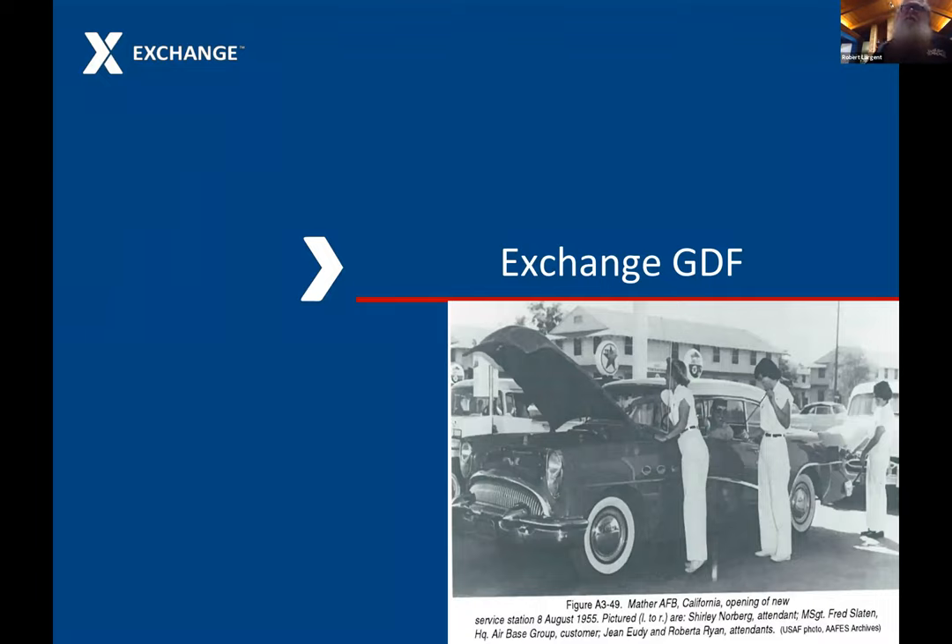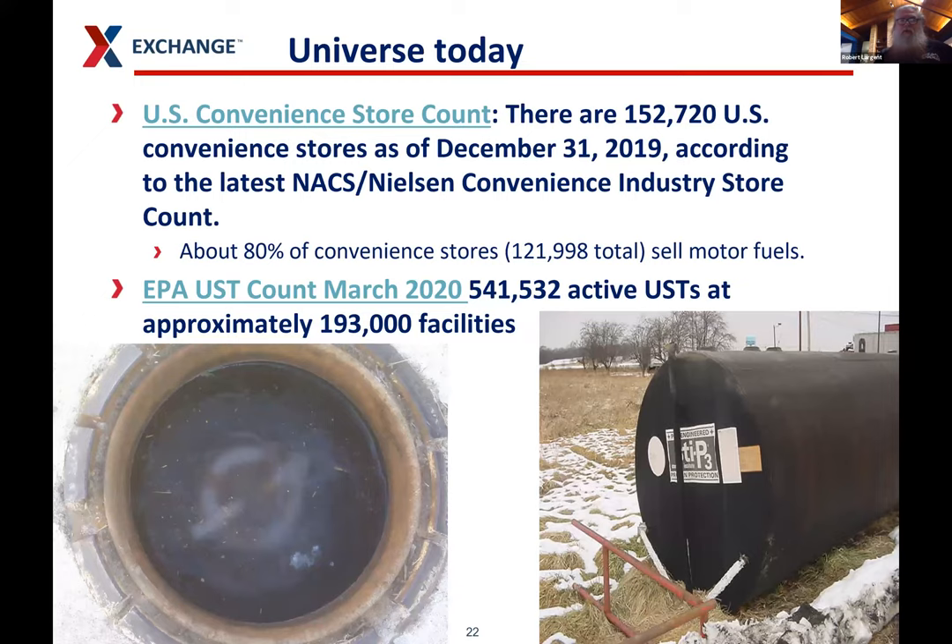Now we're going to talk about our exchange gasoline distribution facilities — I use the term GDF because it's one of the terms the air regulations use. In the universe today, according to NACS — the National Association of Convenience Stores — there are about 152,000 US convenience stores, and about 80% of those sell motor fuels. A lot of motor fuel sales are moving toward box stores like Sam's, Kroger's, and Costco. The EPA's UST count as of March 2020 was 541,532 active USTs at approximately 193,000 facilities.